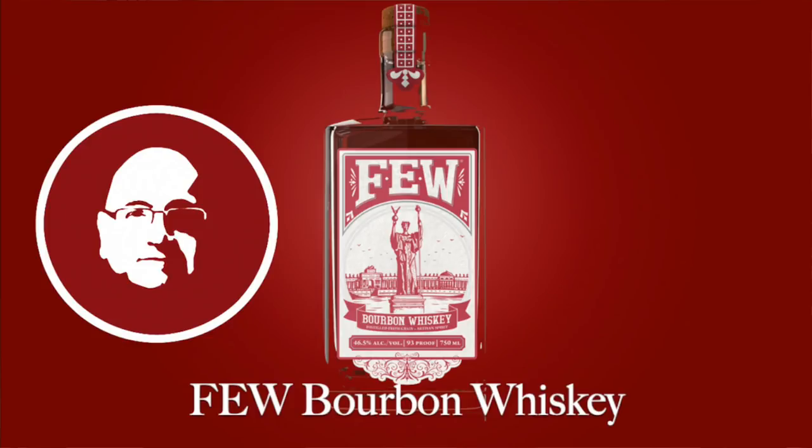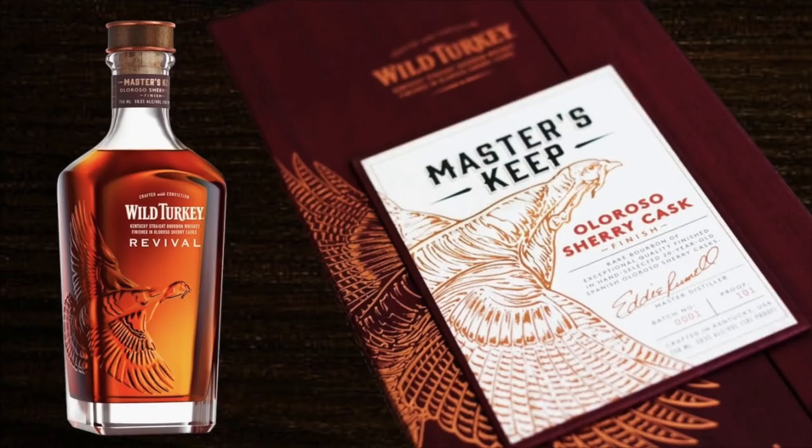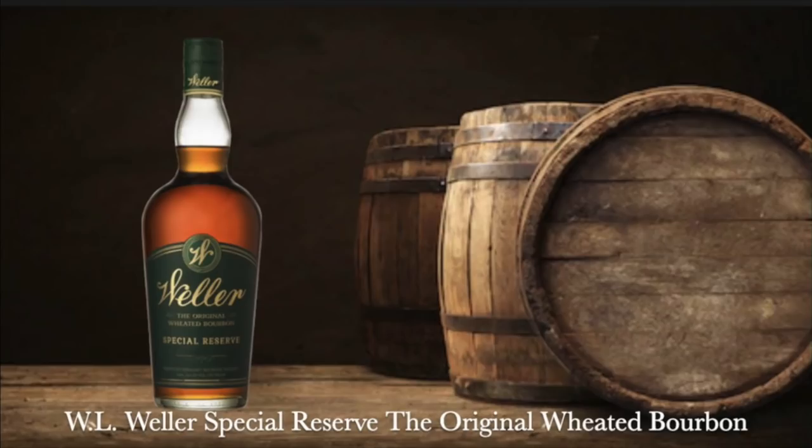Then the Few Bourbon Whiskey from Illinois — high rye content, very very good but a little youthful. Check out my review if you like high rye bourbons. Then the Wild Turkey Master's Keep Revival Oloroso Sherry Finished Kentucky Straight Bourbon Whiskey — I did an uncorking with Kyle and then reviewed it again. I'll come back to comment on that in just a minute. Then the W.L. Weller Special Reserve — a good wheated bourbon, but the prices are going nuts. Some people can still get it in the $20–$30 range, but I paid around $40, and I'm seeing it up to $100–$150.